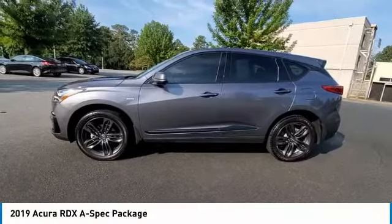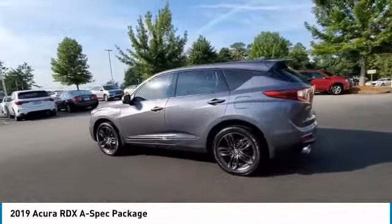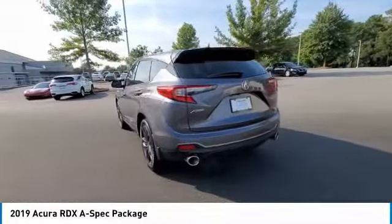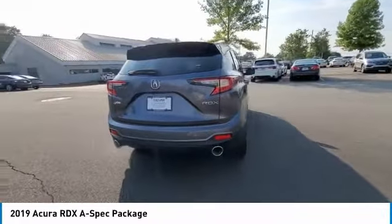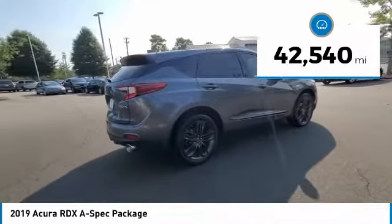We are pleased to show you the 2019 RDX. Viewed as Acura's answer to BMW's sporty X3, the RDX offers a stylish interior, plenty of sport, and a nice amount of utility. This vehicle has less than 45,000 miles.